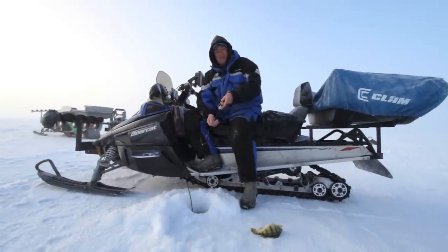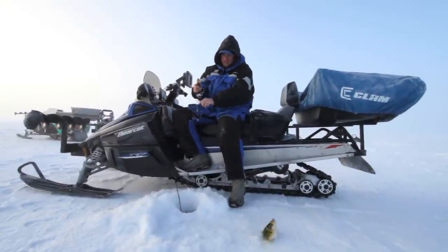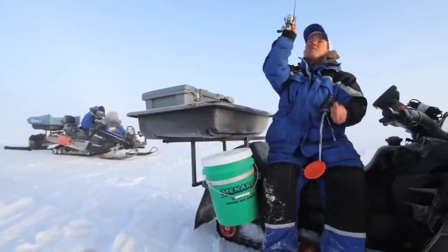The beauty of this area is that there's a lot of other lakes around here that are producing a lot of big perch. And realistically, it's probably some of the best perch fishing in the country right now. And that's what we're going to do on today's show.